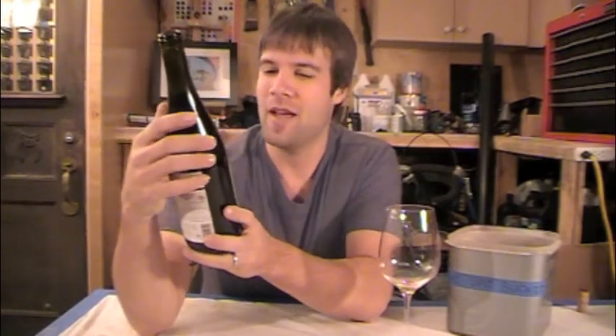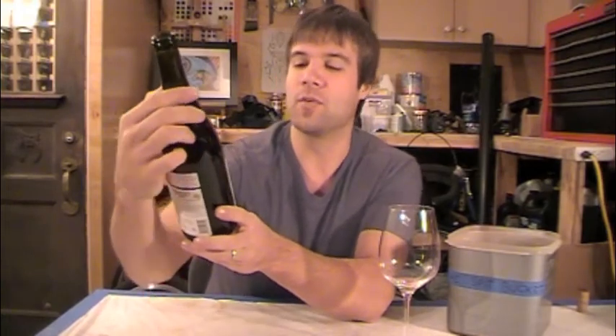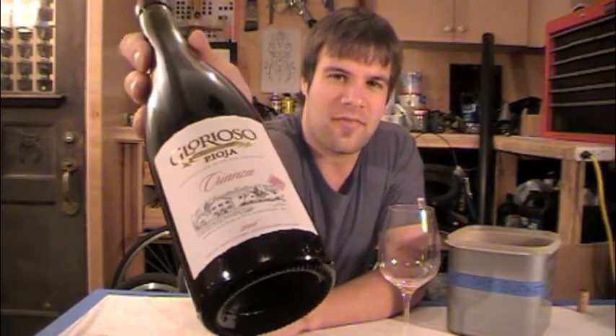At $17, Crianza tends to be a less expensive wine, but it can still be very good value — Rioja is a pretty value-driven area. We've got the Glorioso 2006 Rioja Crianza. That's a mouthful — it doesn't just say something like 'fuzzy tailed Shiraz.' This is what we're trying to help you figure out when you see these bottles.